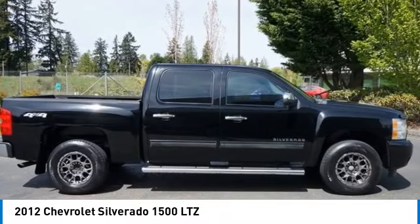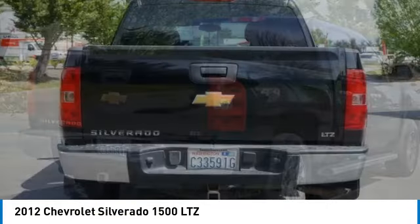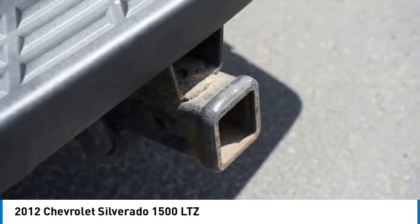Stop by and take a look at the 2012 Silverado 1500. The Chevy Silverado 1500 has the lowest cost of ownership of any full-size pickup. Here are some of this vehicle's great options.